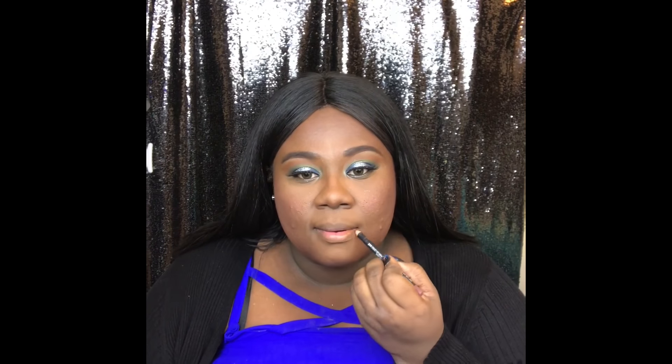I'm taking a pencil — the NYX Lip Suede. I bought a couple of these; they're really nice at $3.99. Again you can get these on sale, and I believe this one is in the shade Los Angeles.